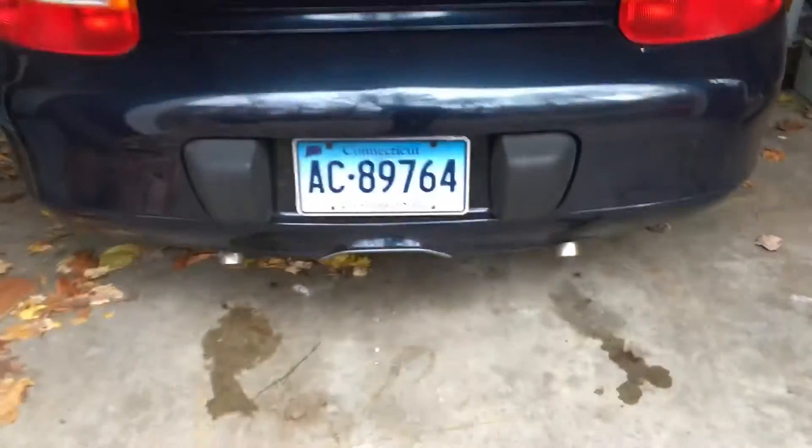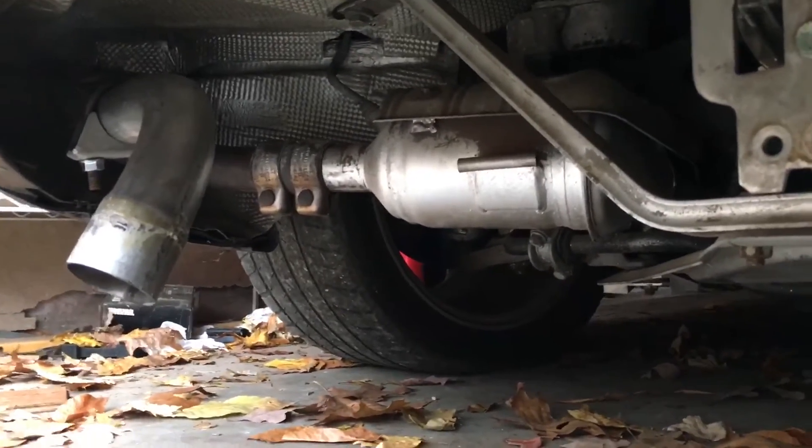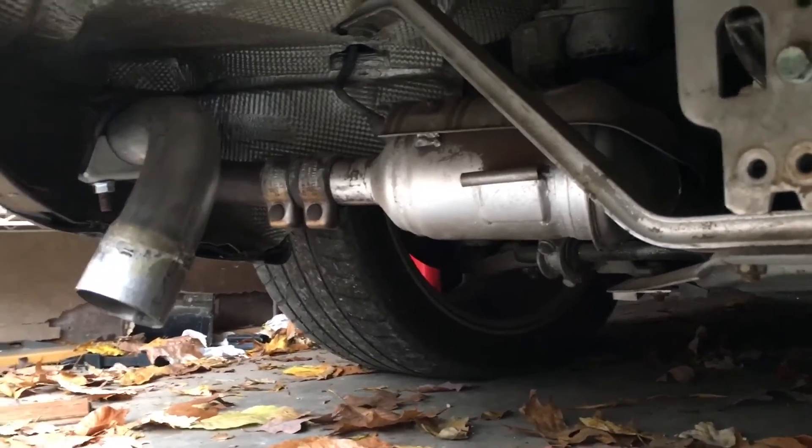This is my 1999 Porsche Boxster and I've done a little modification. You can see right there that big cylindrical thing is a catalytic converter, and that usually comes out and curves into a big muffler.